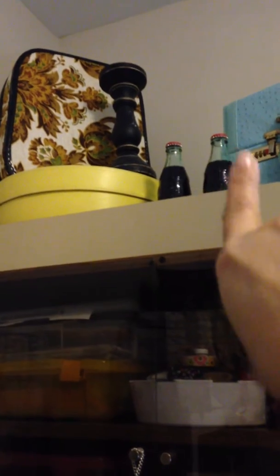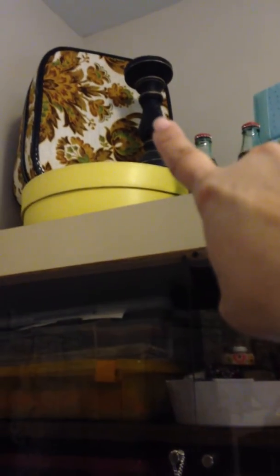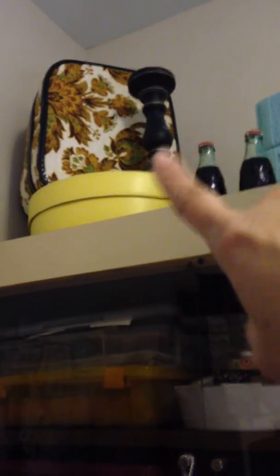These two are Coke bottles from the Coke factory in Atlanta, Georgia, and I got them really cheap - they were two for less than $5. And that is what I used to make this.